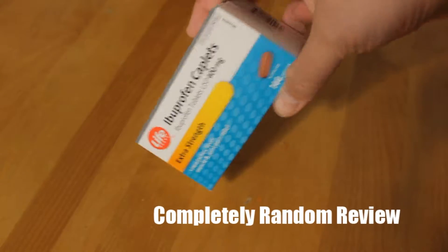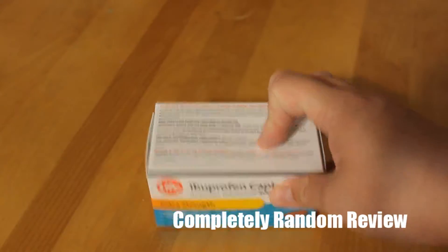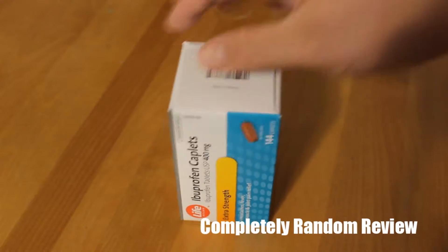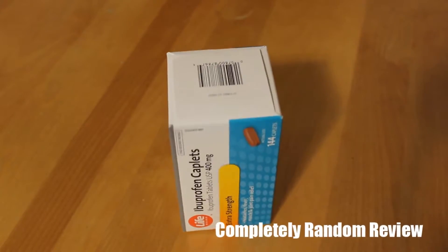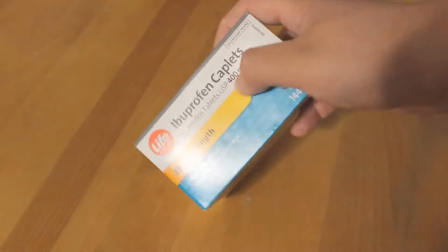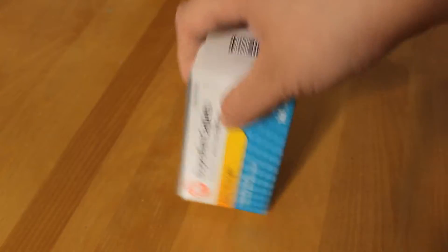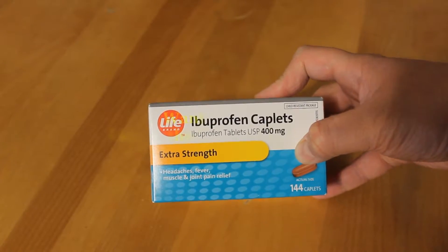This is Life Brand. Why do I choose Life Brand? Life Brand is the exact same pill as Advil. Advil is the exact same stuff as this, but Advil is twice the price because it's a gimmick brand. Legally, by law in North America, Advil has to be the same ibuprofen chemical makeup as this stuff. So why spend more when you can get this? It's $17 - even at $20 it's still a good deal.